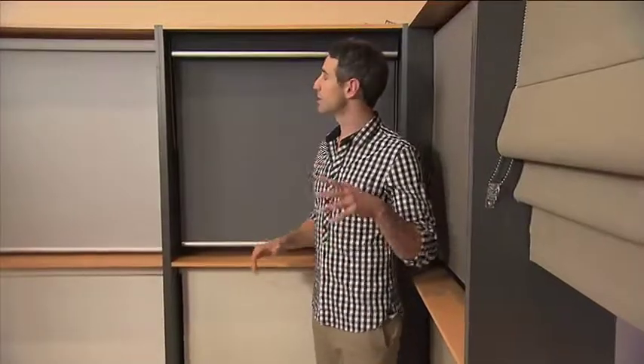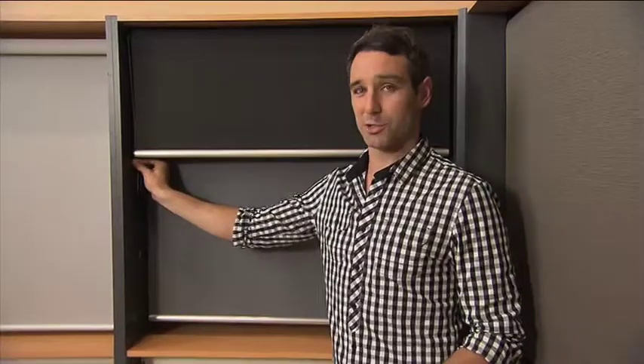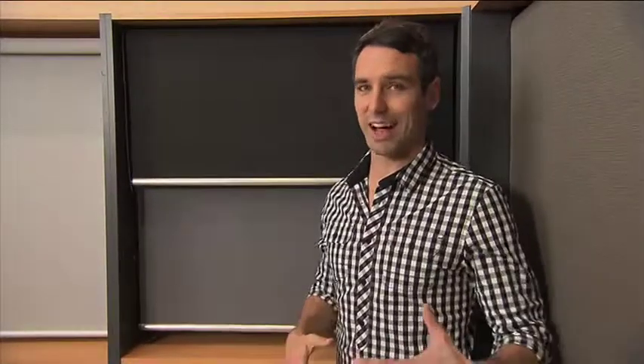Sunblock Blinds can even install a double bracket so you can simply pull down the blocking fabric, giving you some extra privacy. Gives that option for either day or night.